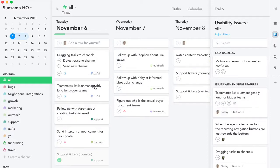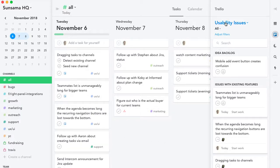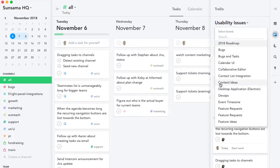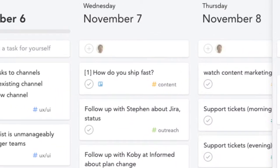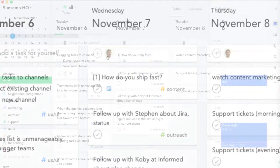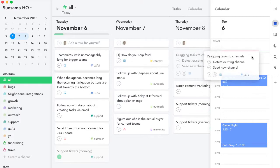When you spot something you want to work on, you drag it into today's column. If you notice something you want to work on later, you move it to that date. Once you've picked out your tasks, if there's something you need to block off time to work on, you just drag it onto your calendar.